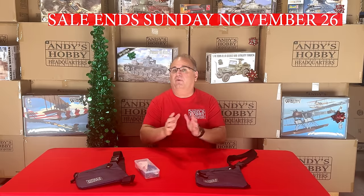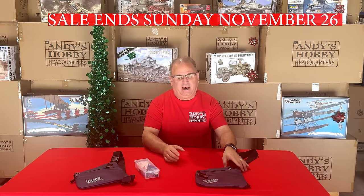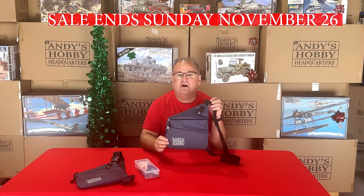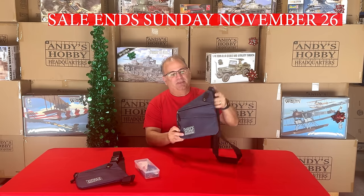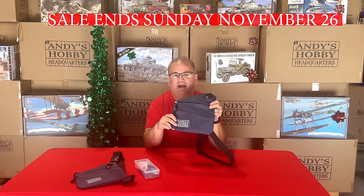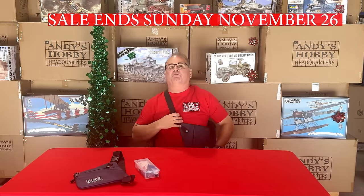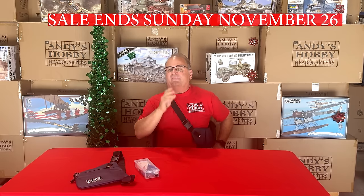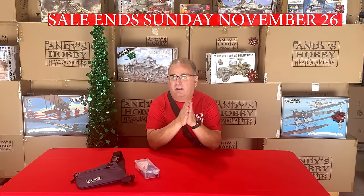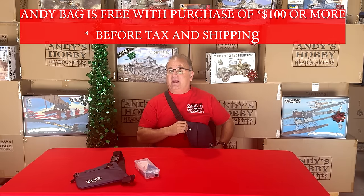Before I start showing you the incredible values that I have for you, I want to talk about our free giveaway. First thing I want to show you is the Super Handy Modeler's Essential Tool Carrier, also known as the Andy's Bag. This is a nylon bag that is full of pockets, great for going to model shows. You can keep your wallet and all kinds of other stuff inside, and of course it has our Andy's Hobby Headquarters logo on the front.